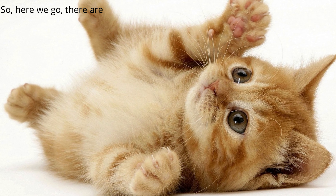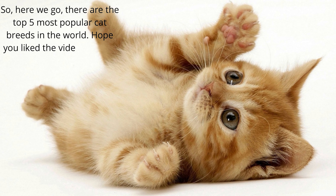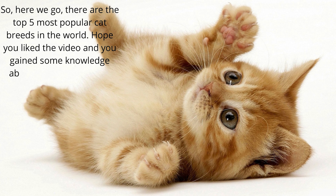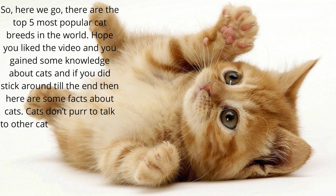So, there are the top 5 most popular cat breeds in the world. Hope you liked the video and gained some knowledge about cats. If you did stick around till the end, here are some bonus facts: cats don't meow to talk to other cats — they do that to communicate with humans.